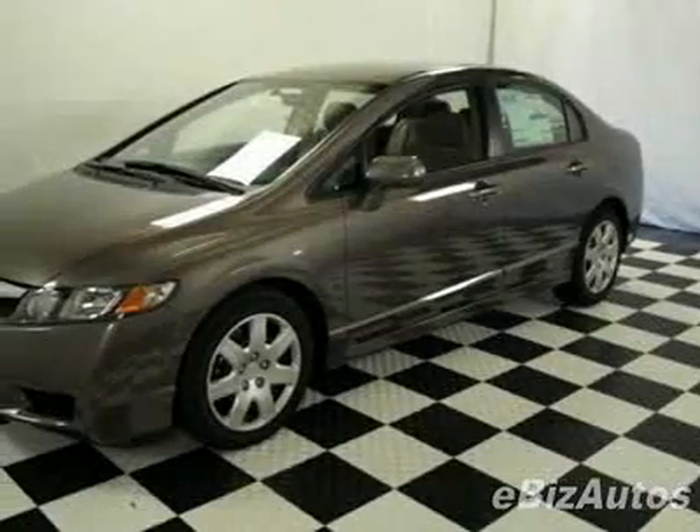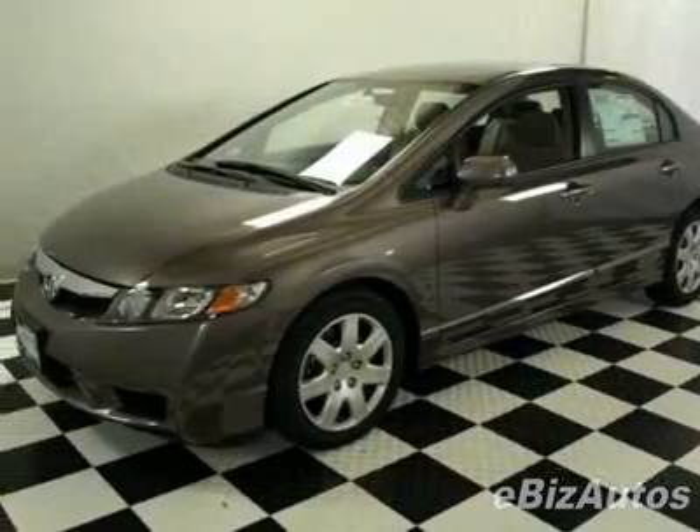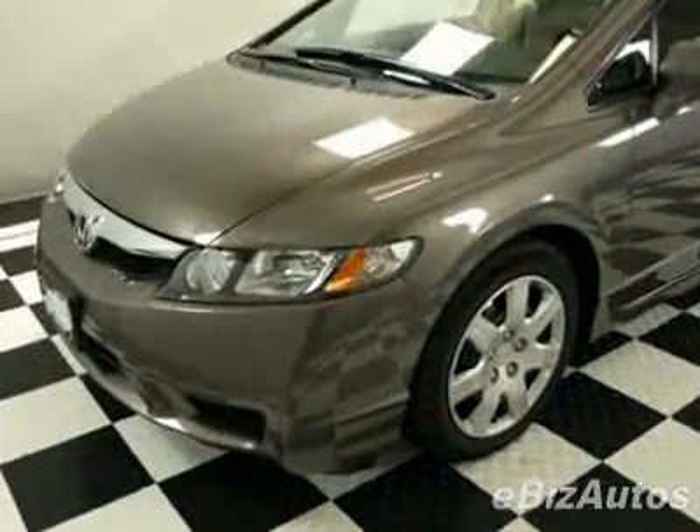Take a look at this new 2010 Honda Civic LX. For your protection, this vehicle has a full factory warranty.